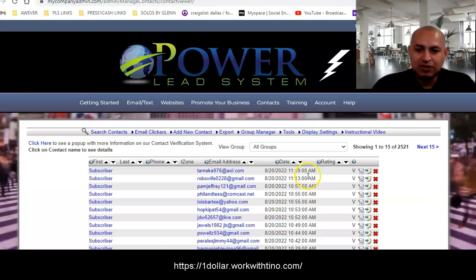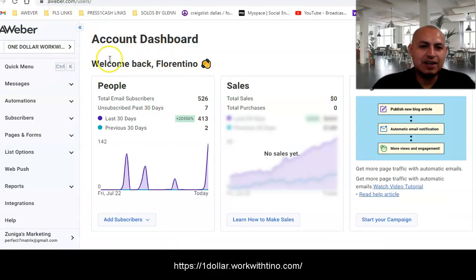This one shows 11:19, 11:13, and 10:57 — it doesn't show it as accurately as Gmail, but all of those leads are coming in and I'm collecting them here on Aweber as well. This is one of the best things I've joined in a long time.